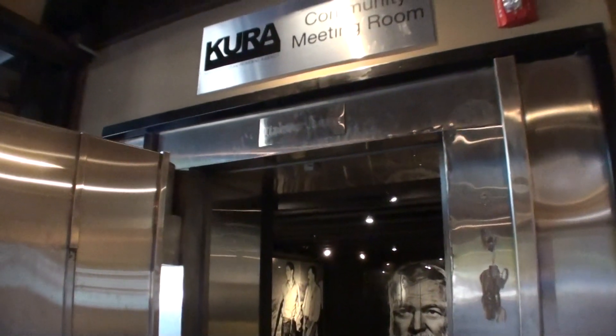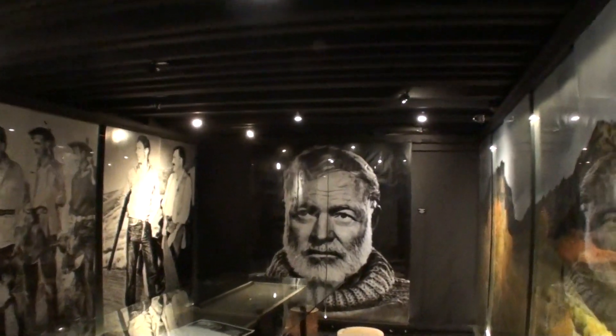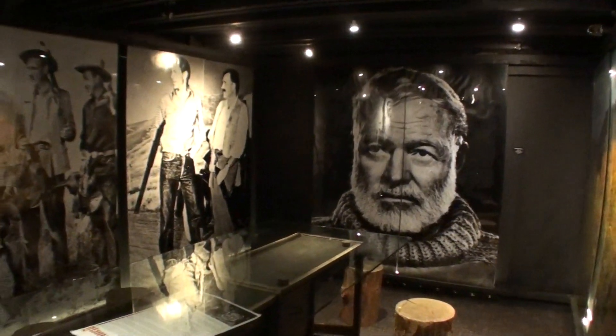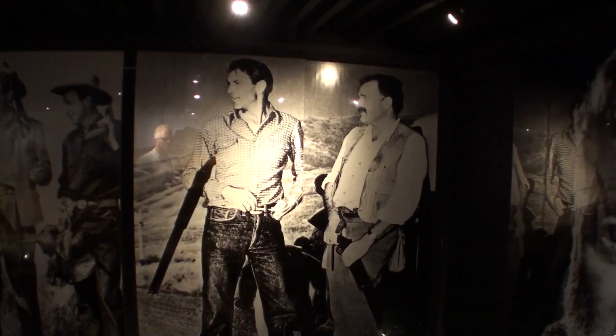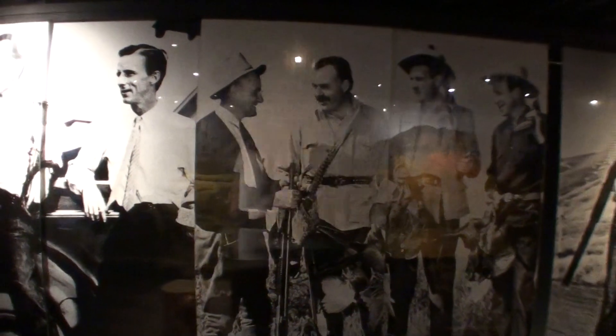This is the community meeting room, and I saved the best for last. This meeting room has a theme of Hemingway. Look at that — Hemingway spent the last years of his life here. There's a big portrait of Ernest there. And there he is, looking like he's doing some hunting. He used to like to do bird hunting. Here you can see him with a bird in his hand. There he is working away, writing a story.